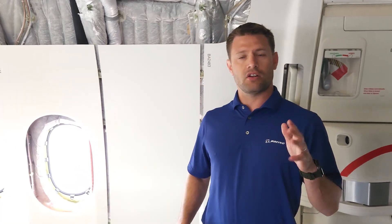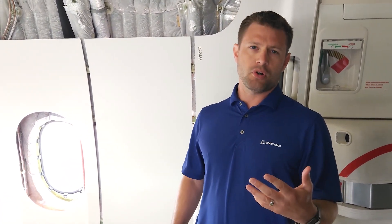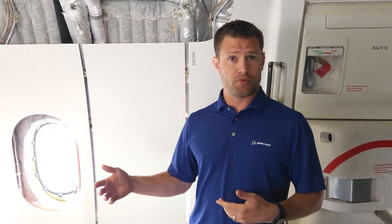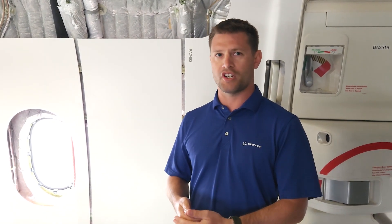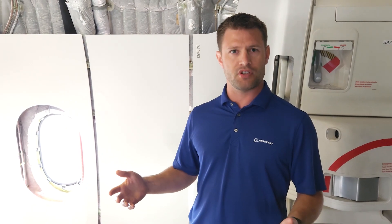We're in the back of the aircraft now. The test program is progressing along really well. We've learned a lot of important information. The aircraft is performing very well, working our way towards certification. On a general test flight, we've got test engineers, we've got test pilots, we've got regulators helping certify the aircraft, and just putting it through the paces, validating that the design is what we're expecting and what the customers are expecting, and that it will perform in service.